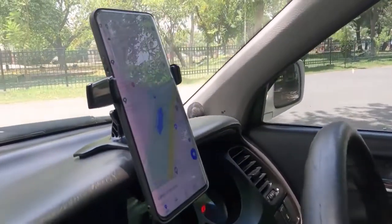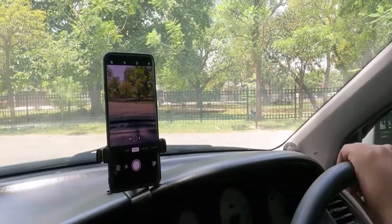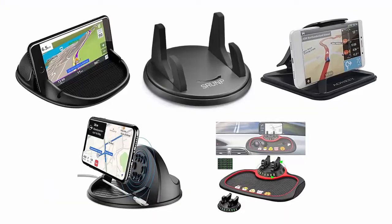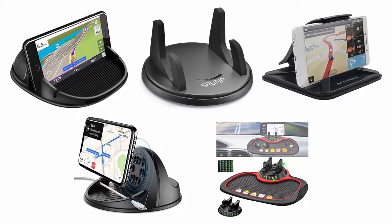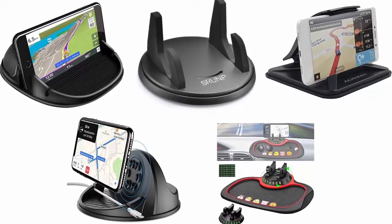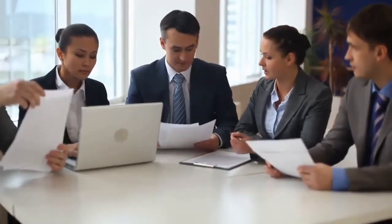It can be rotated 360 degrees to adjust the viewing angle for a safe and comfortable driving experience. To help you find the right one, we have selected and reviewed the best anti-slip car phone holders, which are recommended by users and field experts. If you like any of them, you can buy through the link in the description.